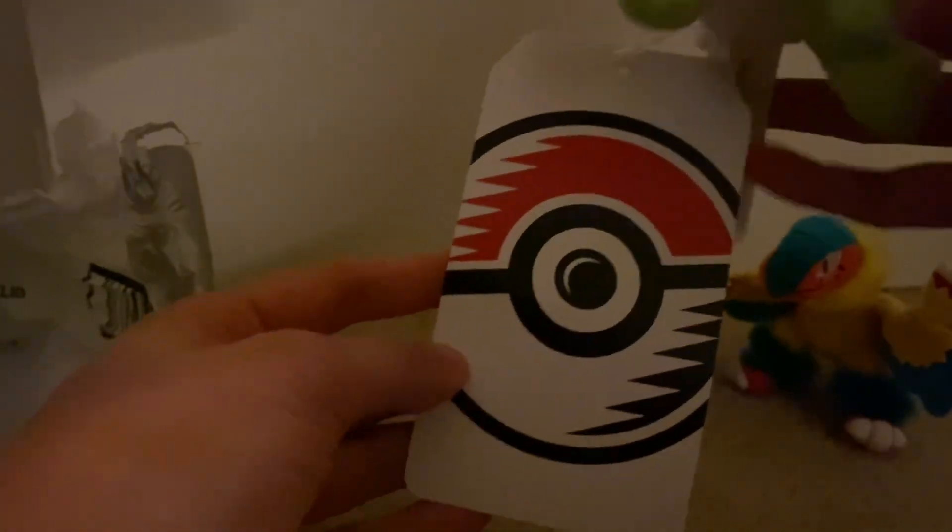Wow, it looks a lot better than I expected. Oh wow — it's Shaymin! Oh my gosh, it literally looks so good.